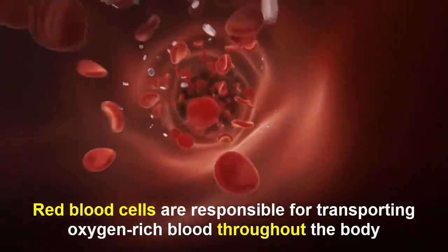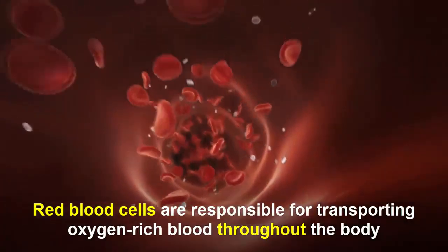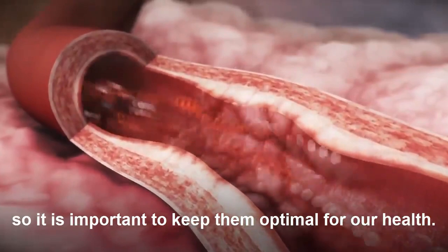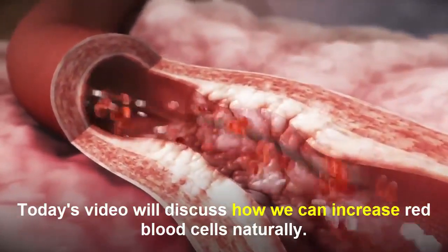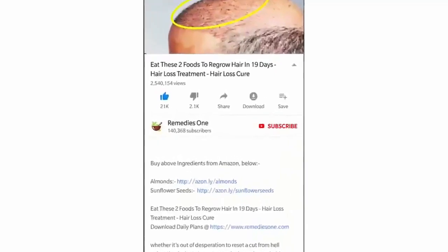Red blood cells are responsible for transporting oxygen-rich blood throughout the body, so it is important to keep them optimal for our health. Today's video will discuss how we can increase red blood cells naturally.